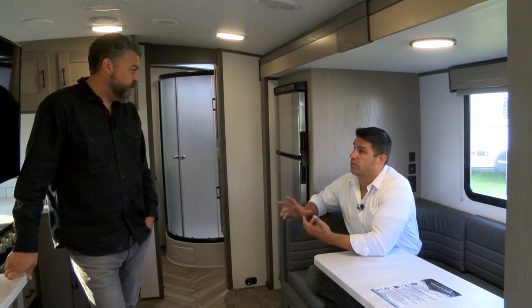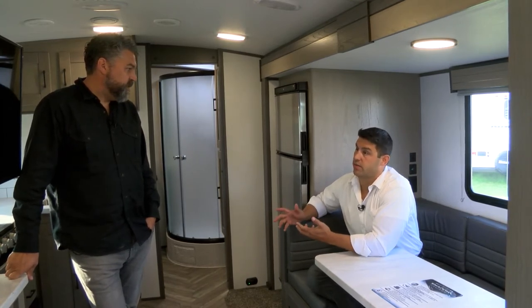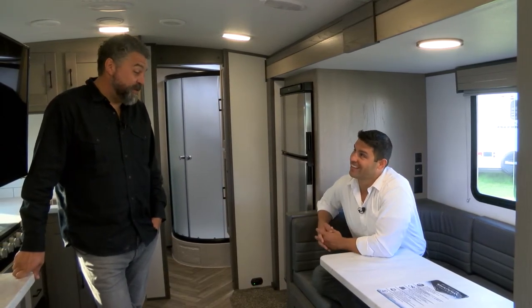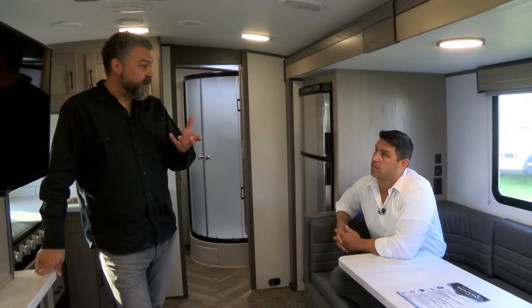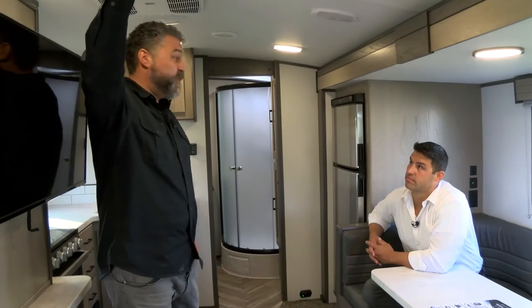One feature the teenagers are going to love — Wi-Fi. Every one of our campers is going to come equipped with a wireless antenna that you can easily adapt by putting a wireless gateway on. It's this little piece right here — you just unscrew it and put a box up here. It's easy, anybody can do it.